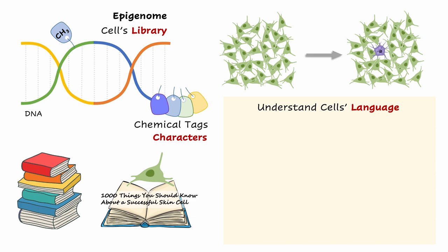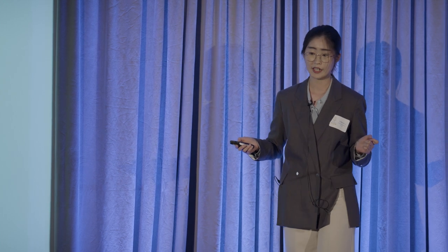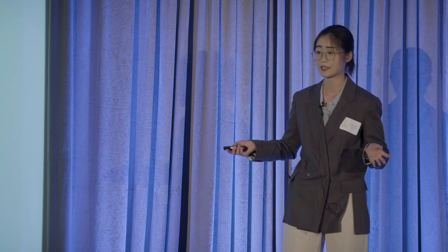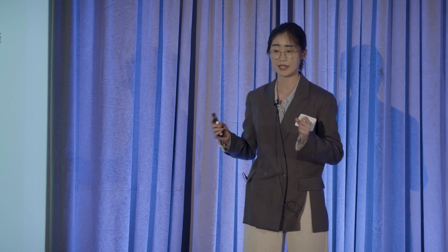So my research aims to understand the cell's language. Remember, these chemical tags are just like the characters in their book. So the first thing I do is to use a high-throughput sequencing tool to examine how these characters are organized into sentences and paragraphs in their book. Then with the help of a machine learning algorithm, I can discover the easy-to-edit locations in their book. Because if you insert the message in the wrong place, cells still don't understand and may even cause other problems. By understanding their language and having a map of the locations we should use to edit their book, I can engineer cell identity precisely to let them become whatever cell type we need.